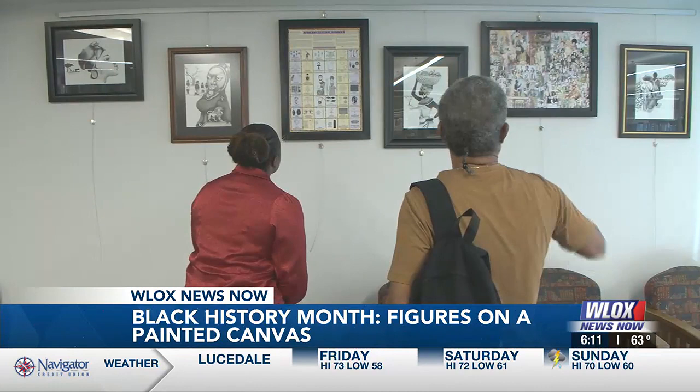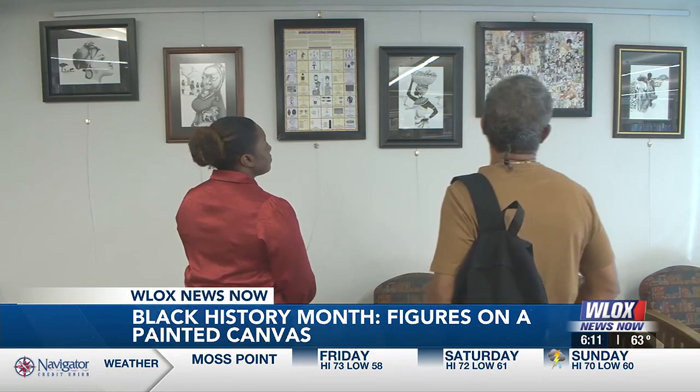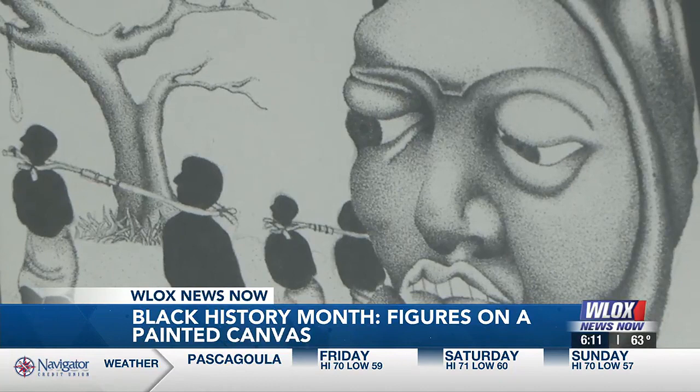His technique isn't defined to just a stroke of a brush. If you look closely, dots, stripes, shading, and black ink tell a picture worth a thousand words.